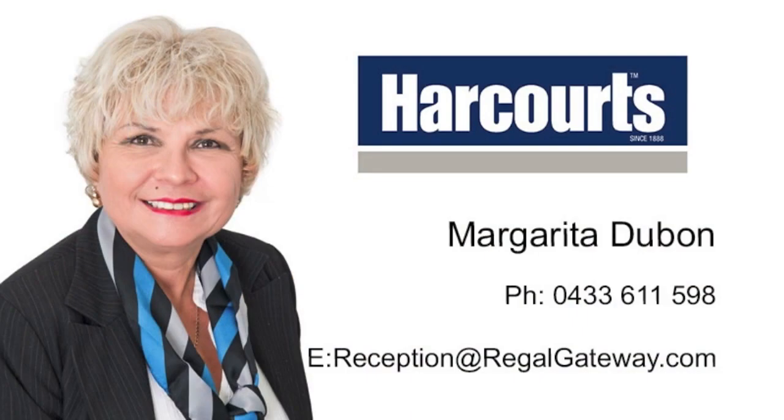For all enquiries call Margarita all hours on 0433 611 598.